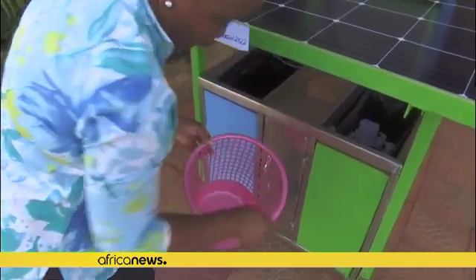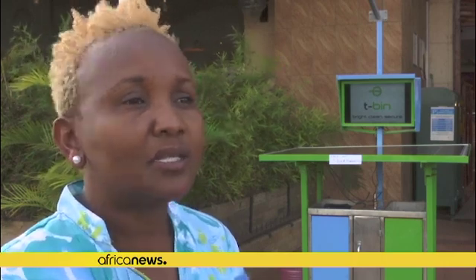Before the tech bin arrived, we used to put all the waste we were getting from the offices and from the restaurants in one place. So there was a mixture of all types of plastics, paper bags, waste from the restaurant, and food that remains after the sale.